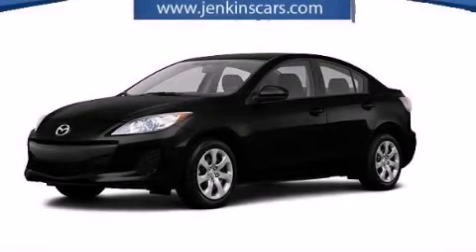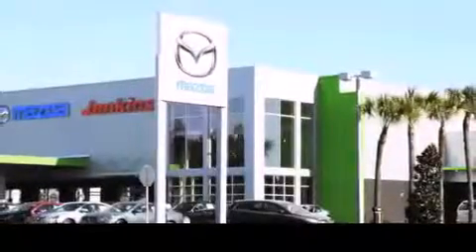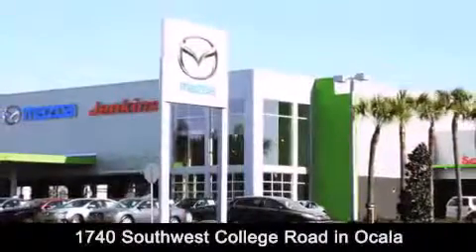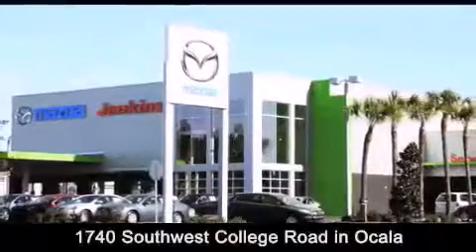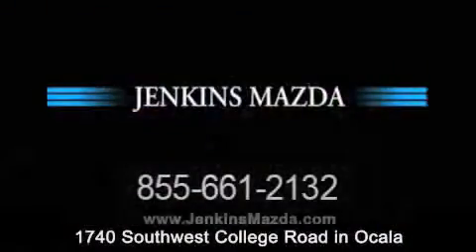This automobile won't last long at this price. Call and arrange a test drive now. Jenkins Mazda is conveniently located at 1740 Southwest College Road in Ocala. Contact us to find out about our financing specials or visit us at JenkinsMazda.com.